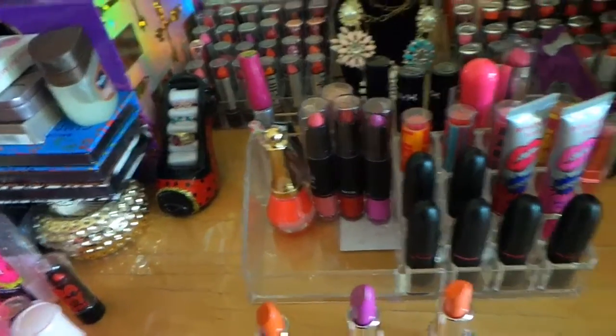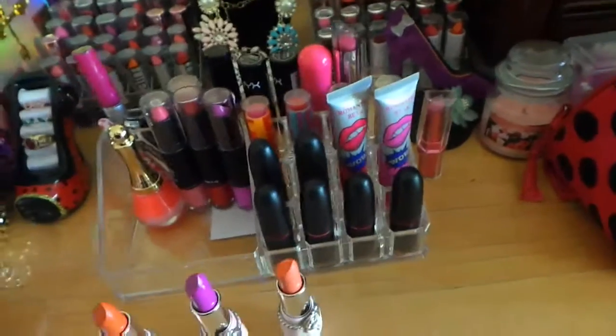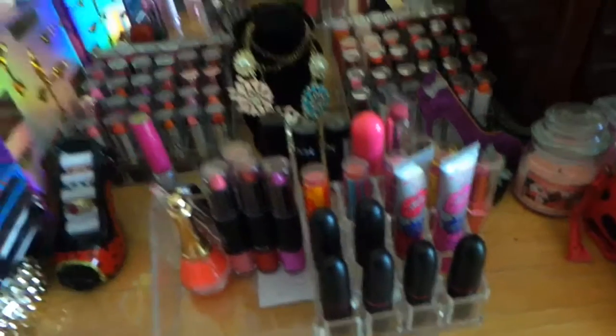Once they arrive I will be doing a haul from eBay like I said, so now I'm going to go through the ones in the back.